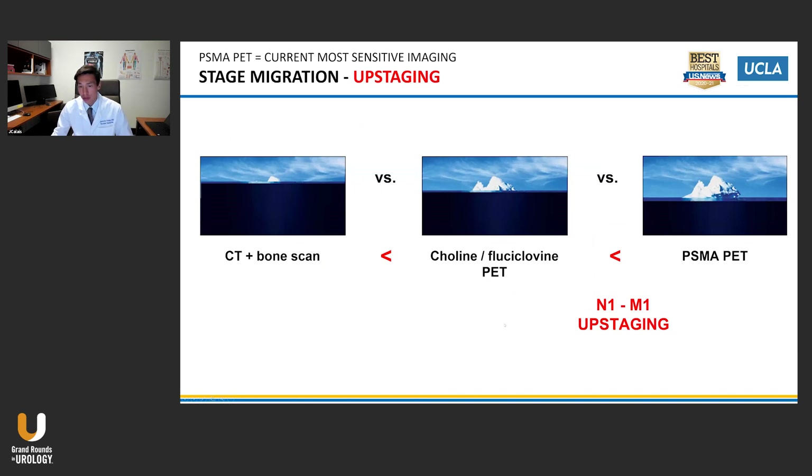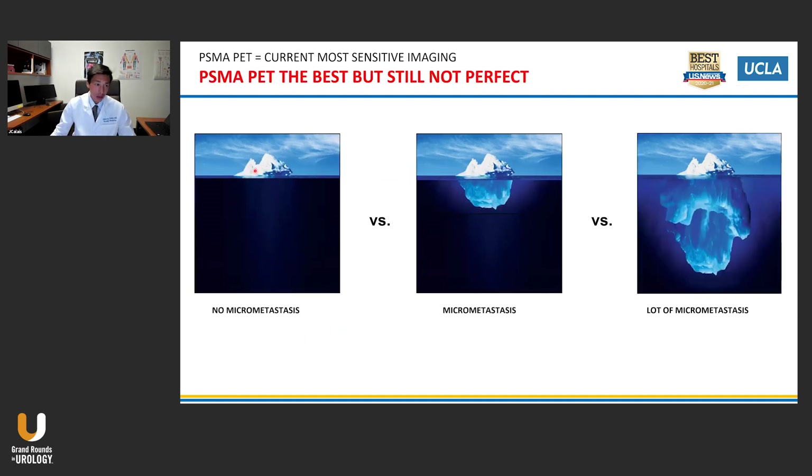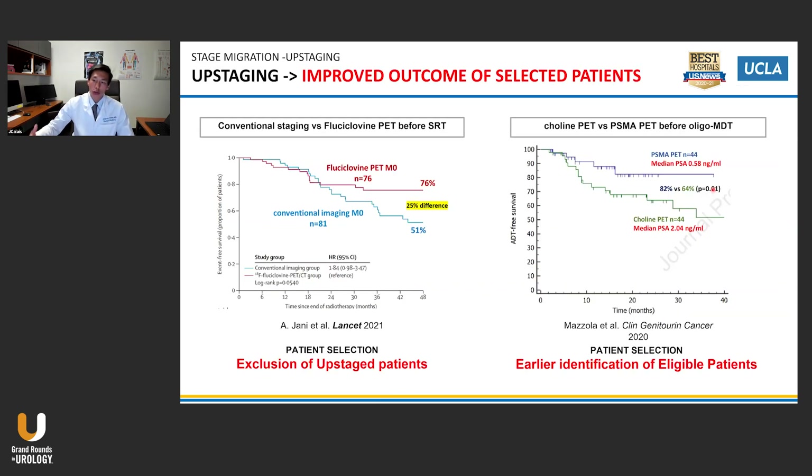You also redefine the oligometastatic versus polymetastatic patients, which can have consequences in terms of oligometastatic directed therapy with a count of three to five lesions. I use the image of this iceberg — before we were seeing only the small part with choline or fluciclovine, a little bit more with PSMA PET, but it's not perfect. In some patients, what we see is almost all the burden of the disease; in others there is some hidden micrometastasis. With PSMA PET, you underestimate less the burden of the disease.